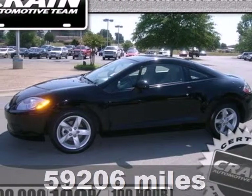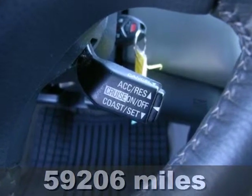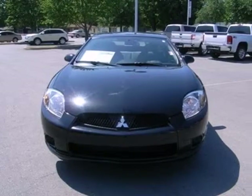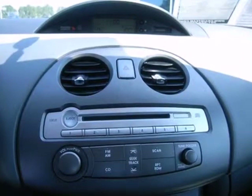It's a 2009 Mitsubishi Eclipse. True to its name, this 2009 Eclipse outshines all the others in its class with standard tilt adjustable steering wheel, air conditioning, tire pressure monitor, and a premium audio system with a CD player.